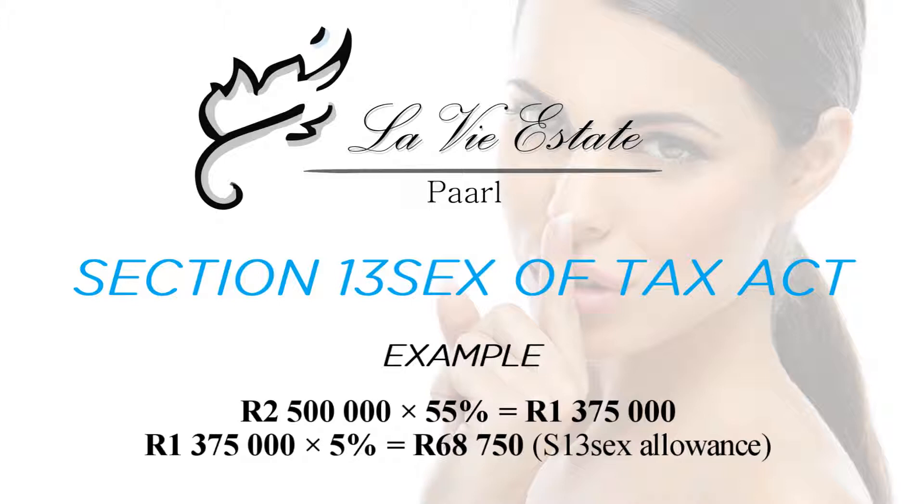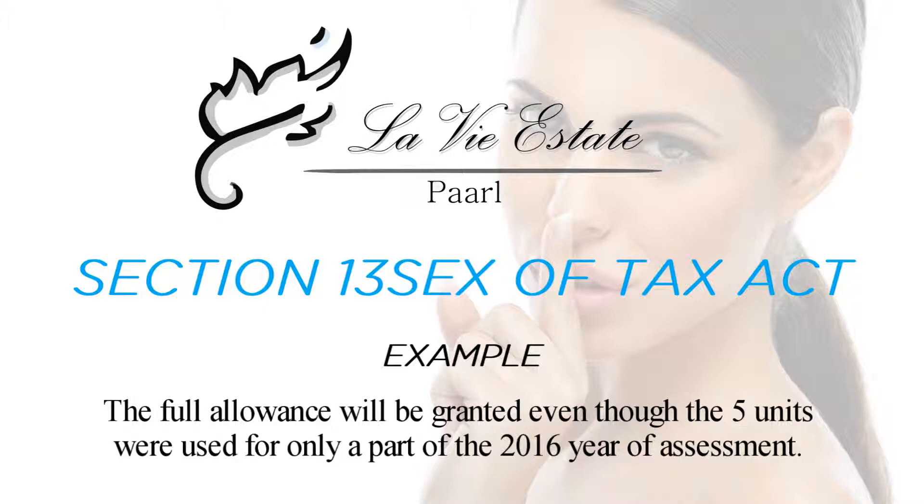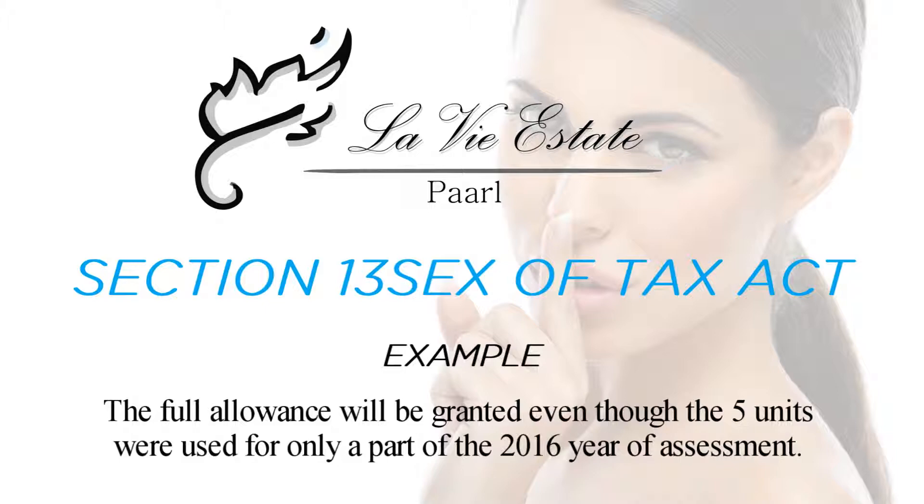The full allowance will be granted even though the five units were used for only part of the 2016 year of assessment. To qualify for the Section 13 Sex allowance, own at least five residential units. You do not have to keep them for 20 years — there is no reference to 20 years in Section 13 Sex itself; the 5% per year simply means 100% is deducted over 20 years. You may sell at any time, subject to recoupment. When selling, consider the effect of the sale on remaining properties and Section 13 requirements.